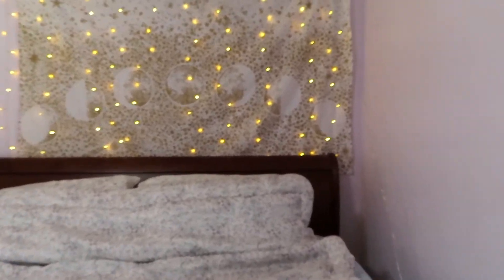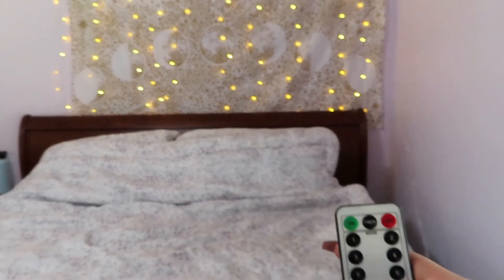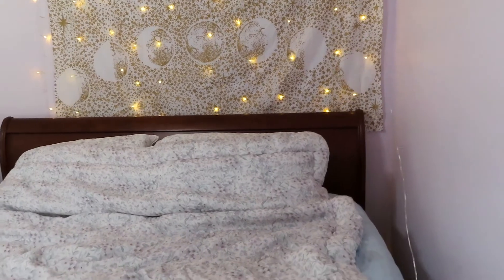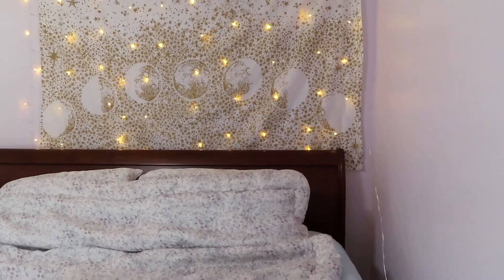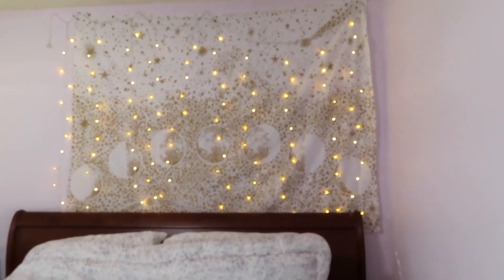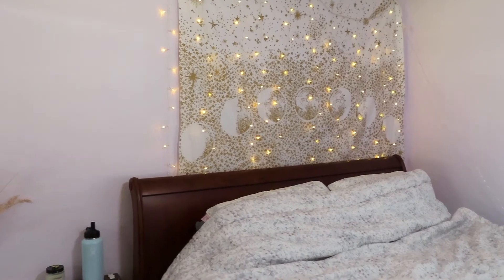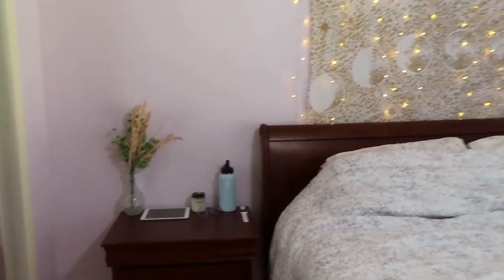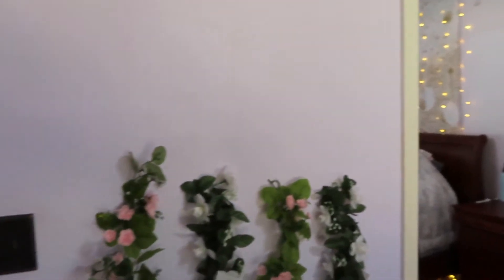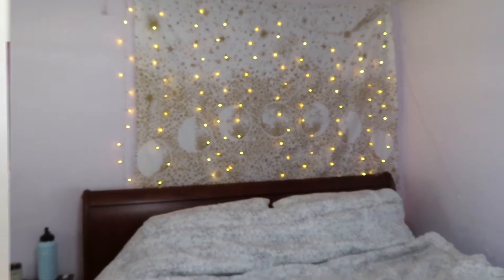Another cool thing I want to mention is that these Amazon lights come with a remote, and you can change the settings. As you can see, they can twinkle, shift, and go brighter or dimmer — there are a bunch of settings. I just like the normal one. From this angle, I think the room looks pretty cute. I think I did a pretty good job rearranging it. Let me know what you guys think I should do — I love this area though, that's like my favorite part.